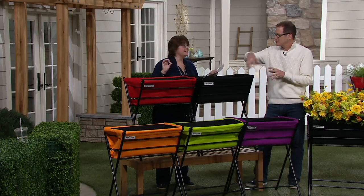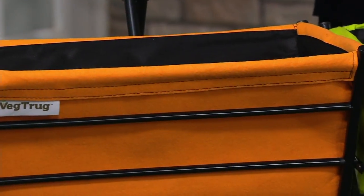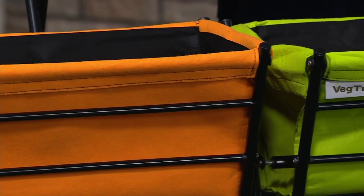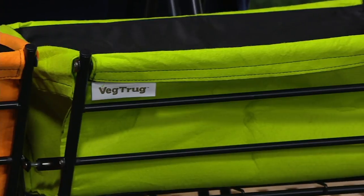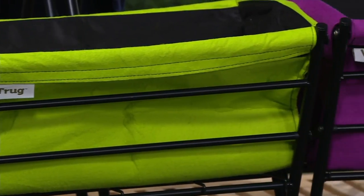It really is fun. Only a dozen of the orange ones to go around. And then we have the green, which is more of a limey, almost Macintosh-y green. And then we have it in the purple, which is kind of an orchidy purple.